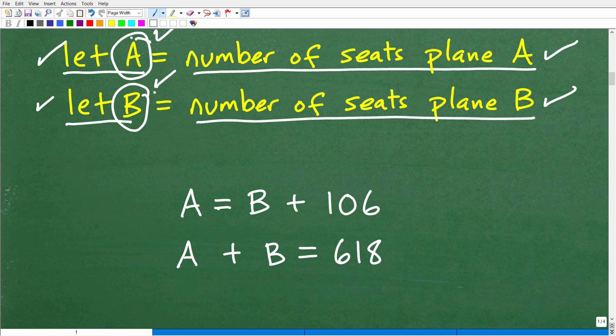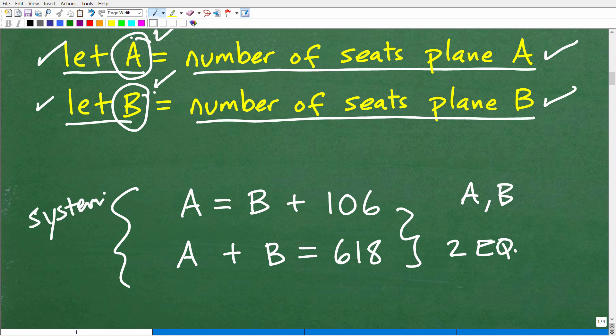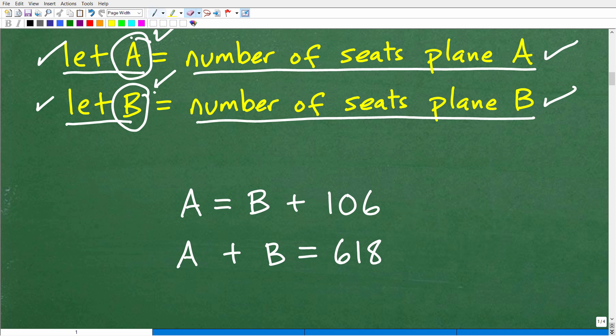We have two variables, A and B, and two equations — what we call a system, or more technically, a two-variable linear system. The big-picture concept is: if you're solving for two variables, you're going to need more than just one equation. Phase one is to set up your variables, phase two is to construct the equations, and phase three is to solve this system.